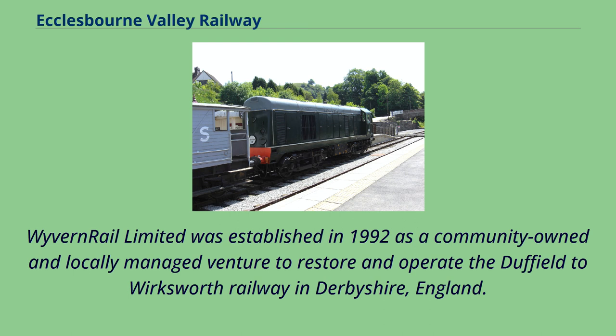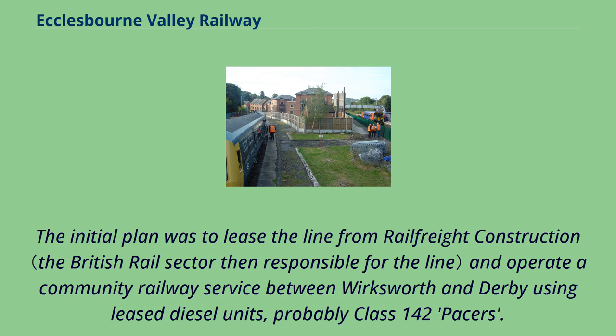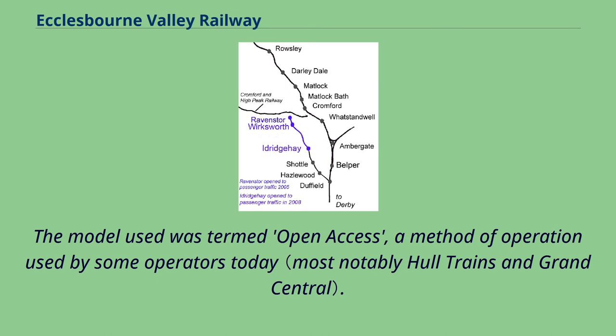Wyvern Rail Limited was established in 1992 as a community-owned and locally managed venture to restore and operate the Duffield to Wirksworth Railway in Derbyshire, England. The initial plan was to lease the line from Railfreight Construction and operate a community railway service between Wirksworth and Derby using leased diesel units, probably Class 142 Pacers. The model used was termed open access. The Railways Act 1993 created the framework that would allow Wyvern Rail to start the process, but the industry structure the act created also caused the whole process to slow down to a crawl.